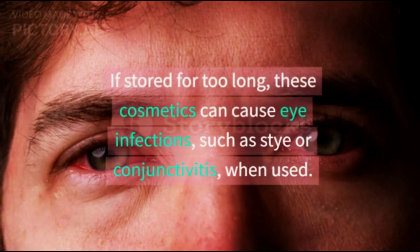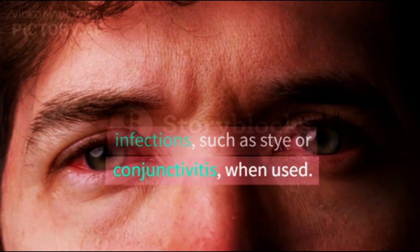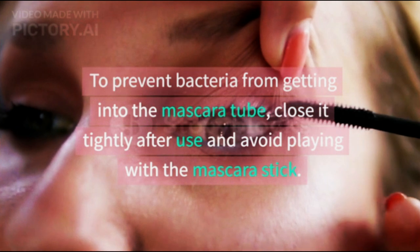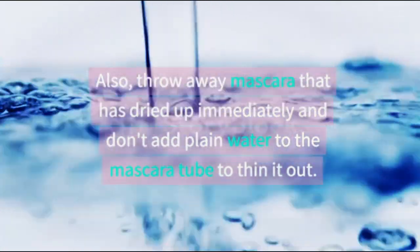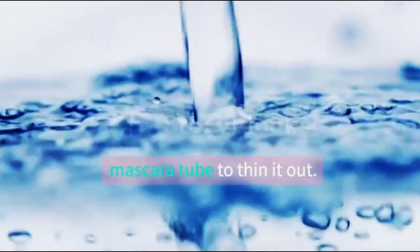If stored for too long, mascara can cause eye infections, such as stye or conjunctivitis, when used. To prevent bacteria from getting into the mascara tube, close it tightly after use and avoid playing with the mascara stick. Also, throw away mascara that has dried up immediately and don't add plain water to the mascara tube to thin it out.